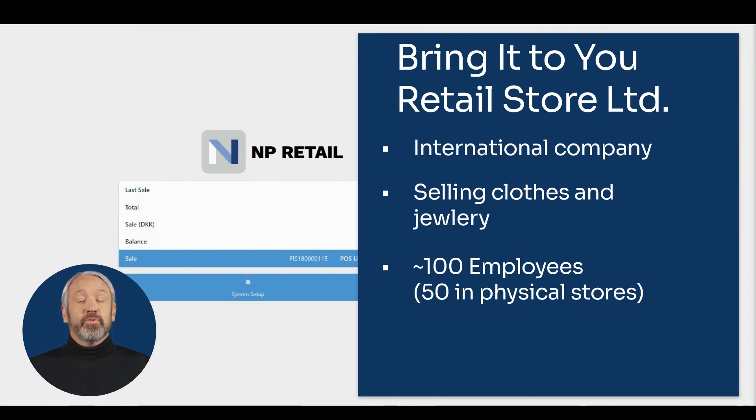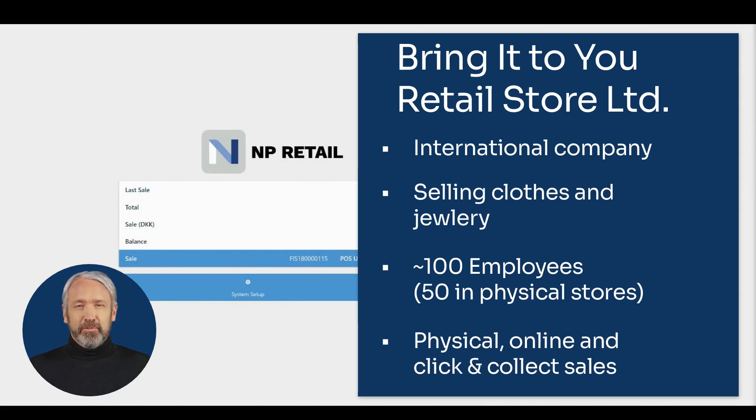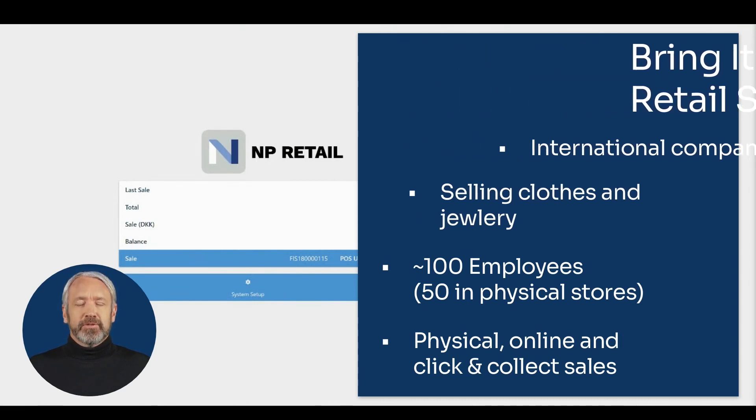Each store has two POS units attached to integrated credit terminals and mobile payment solutions. They also sell products online, and have a click-and-collect solution in place, so their customers can place orders online and pick up the purchased items in their store of choice.